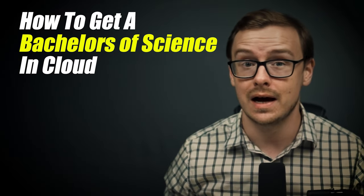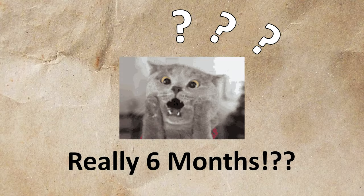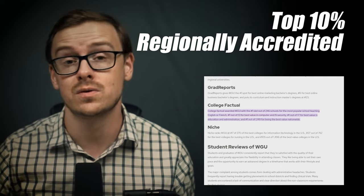How to get a Bachelor's of Science in cloud computing in as little as six months — that's what we're going to be talking about in today's video. These tips sound unbelievable, but it's actually possible to do it at a top 10% regionally accredited, industry-respected university. There are a handful of universities where you can use these tactics, but the particular one I'm going to use as an example is WGU, or Western Governor's University.